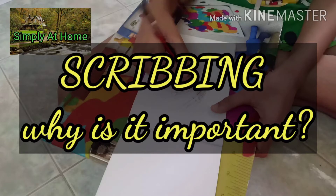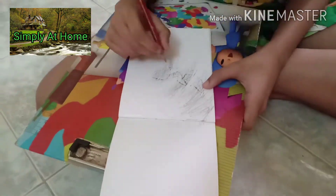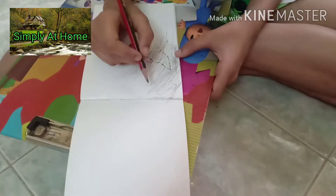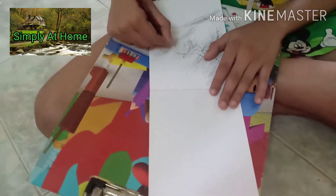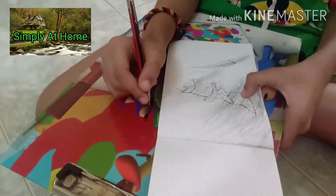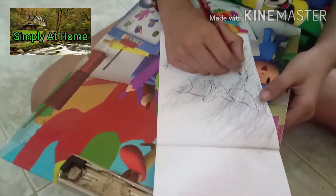Hello and welcome back to Simply at Home. In today's video you're going to be seeing a child scribbling. Now why is scribbling important? Scribbling is a very important prerequisite skill for writing. It's not just about tracing or coloring and then directly making the child start writing — it's more about the fun way of introducing paper and pencil or paper and color pencil.